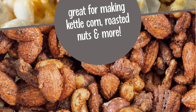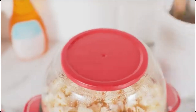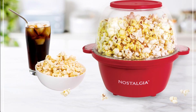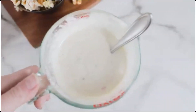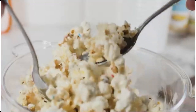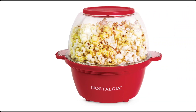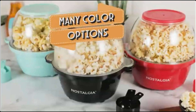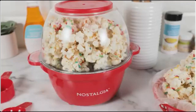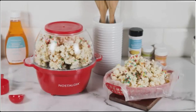The electric stirring mechanism ensures even popping and prevents burning, resulting in consistently delicious, fluffy popcorn. With simple controls and a clear, removable popcorn chamber, it's easy to use and clean. The built-in butter melter allows for customized flavoring, enhancing your popcorn experience. Designed for both style and functionality, the Nostalgia Classic Electric Stirring Popcorn Maker is a must-have for popcorn lovers. Enjoy fresh, theater-quality popcorn at home with this reliable and eye-catching machine that brings both fun and efficiency to your snacking routine.